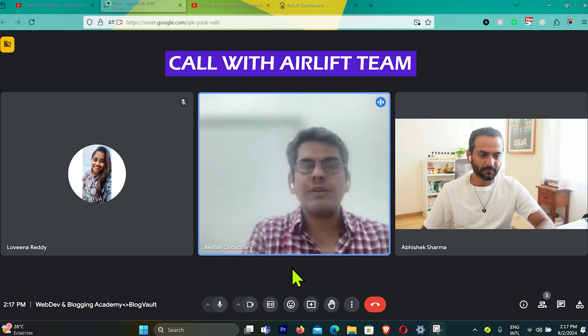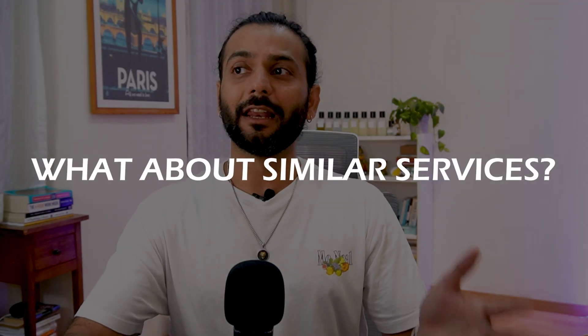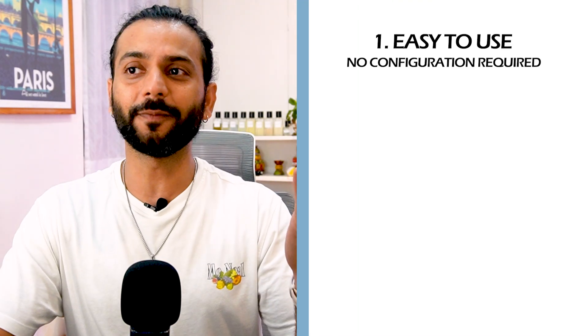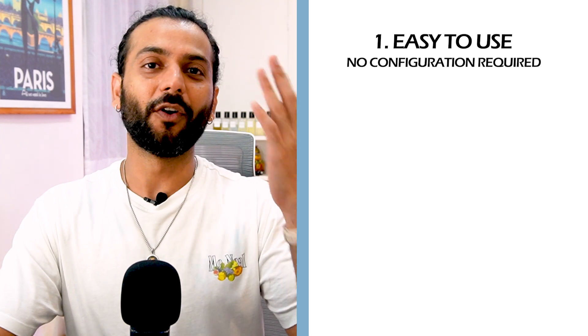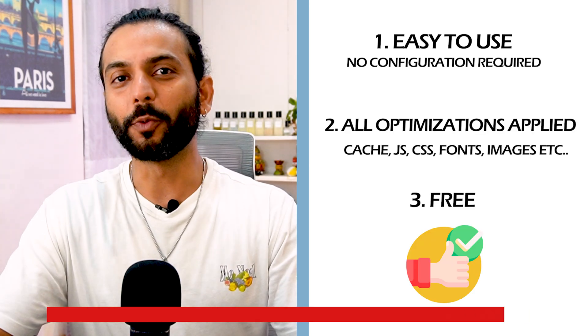There are some important answers Akshat gave me. When I asked what the difference is between Airlift and other similar services, he said Airlift makes the page size minimum in comparison to any other similar website optimization service. When I asked what three things make Airlift different from any other plugin, he said: first, easy to use with no configuration; second, it takes care of all optimization and you don't need to do anything; and third, it's free.